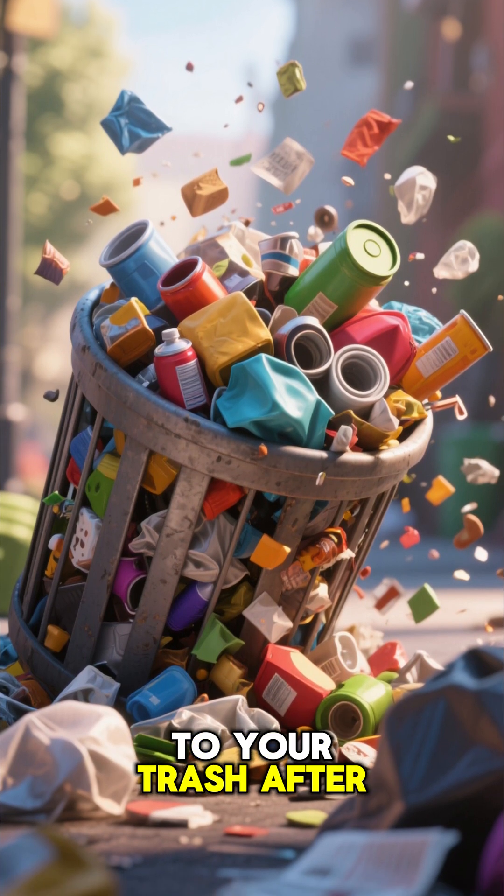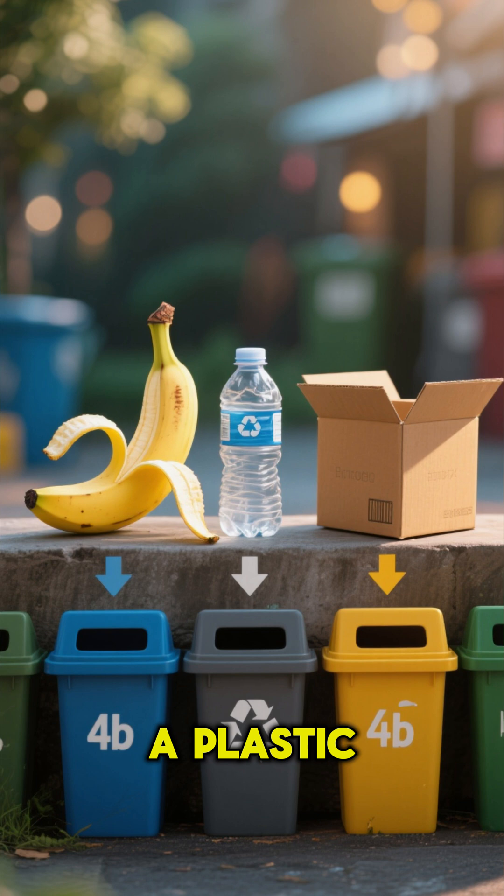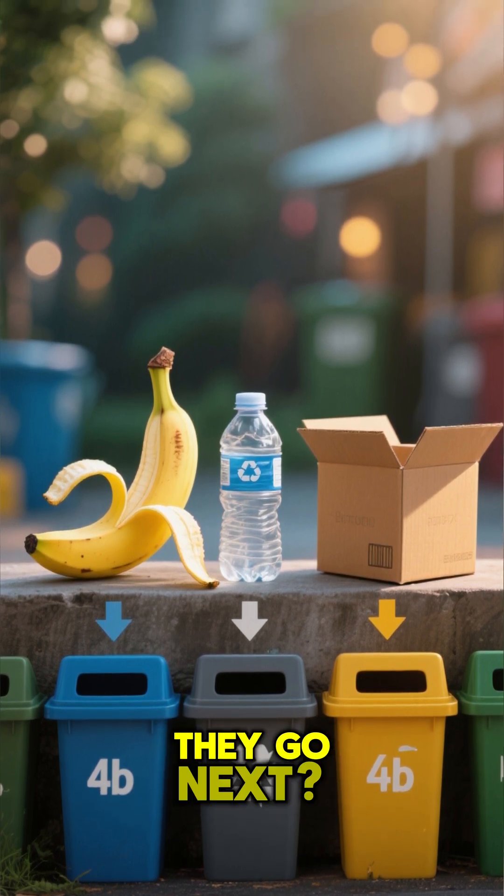Have you ever wondered what happens to your trash after you throw it in the bin? Let's take a look. Here we have a banana peel, a plastic bottle, and a cardboard box. Pick one — where do you think they go next?